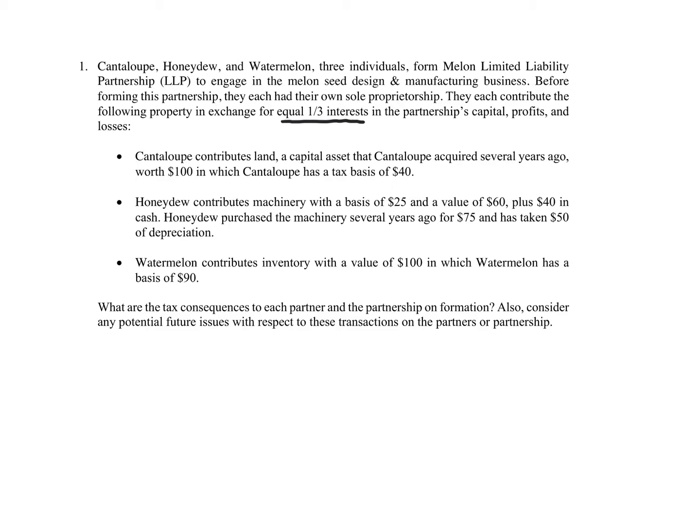In partnership tax, balance sheets are really important because it's important to keep track of your tax and your book numbers. I always start with the partnership in a formation or contribution problem, and the reason why is because it's the easiest.